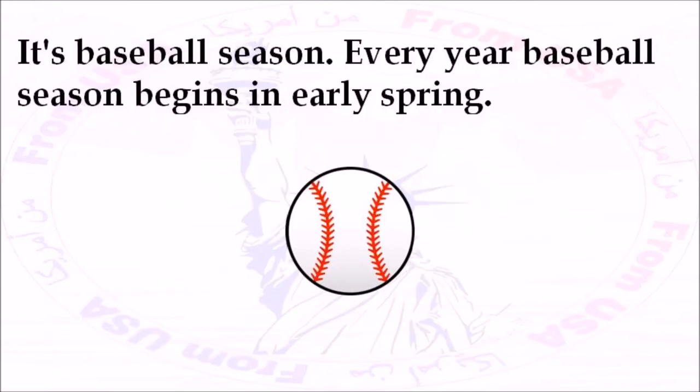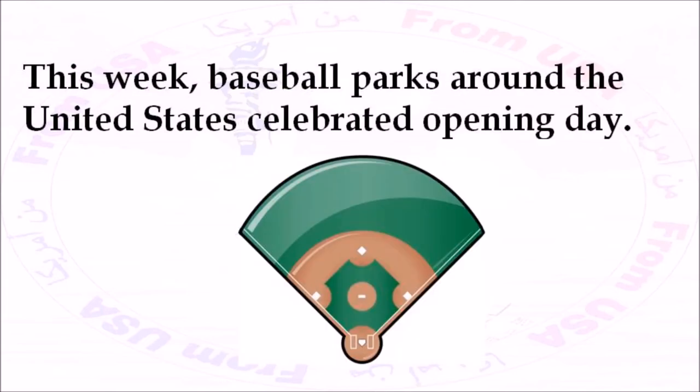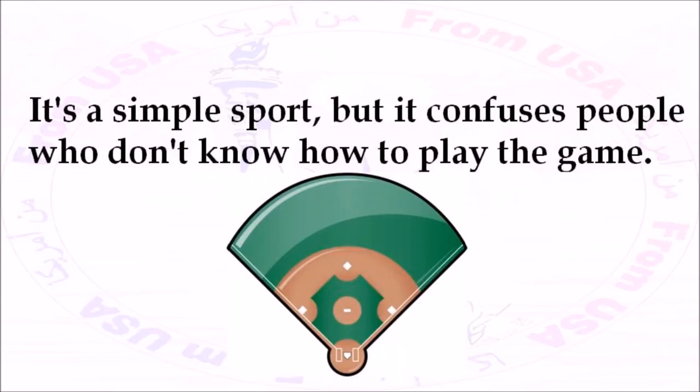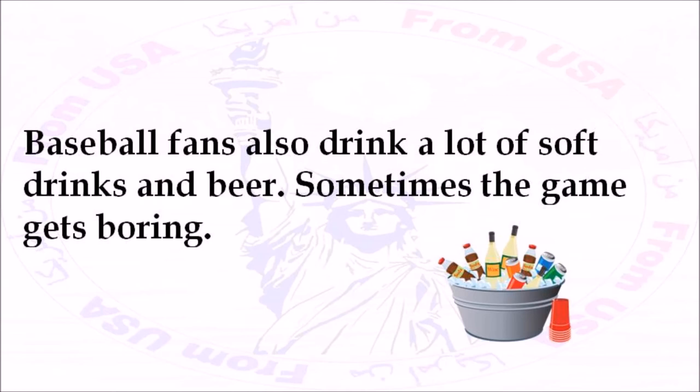It's baseball season. Every year, baseball season begins in early spring. The first baseball game of the year is called Opening Day. This week, baseball parks around the United States celebrated Opening Day. Baseball is a popular sport in North America and in many Latin American countries. It's also popular in Japan. It's a simple sport, but it confuses people who don't know how to play the game. When people watch baseball, they like to eat hot dogs, popcorn, and pretzels. Baseball fans also drink a lot of soft drinks and beer.